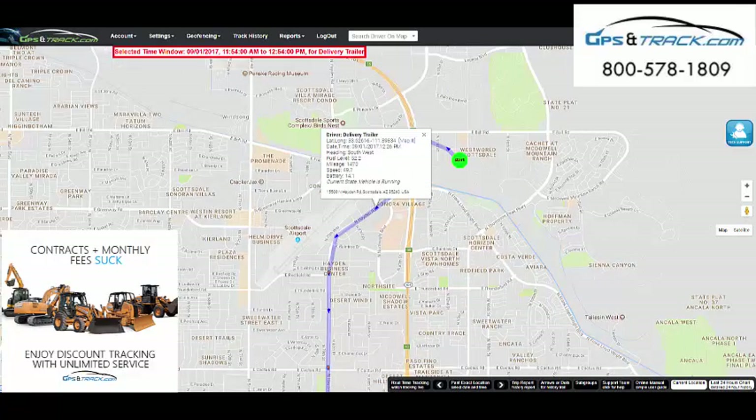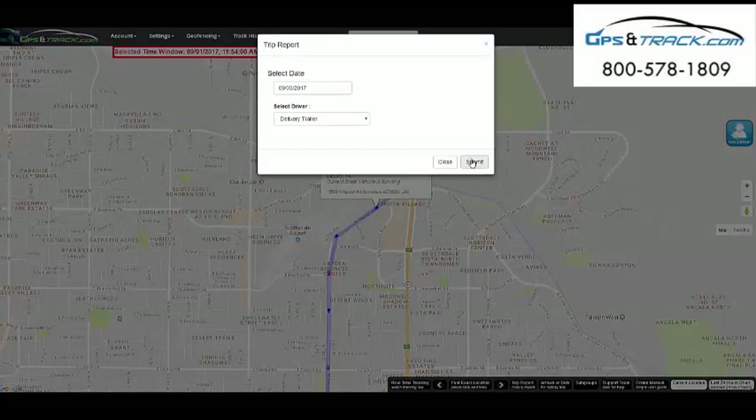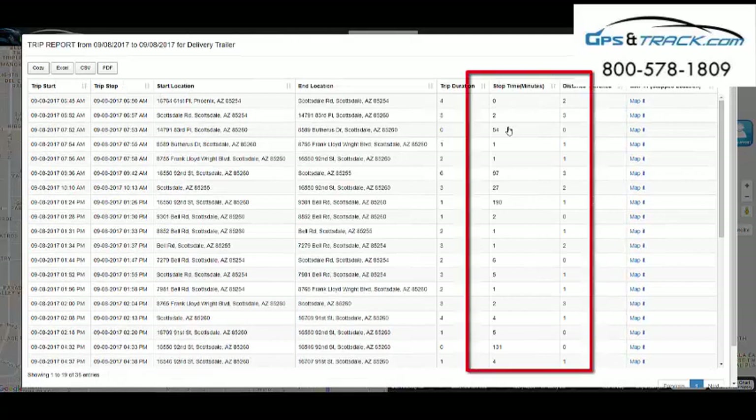If they go to Starbucks, I can tell you what parking space they're in and for how long. We have long hauls where sometimes the guys will stop at casinos or truck stops for an extended period of time. The equipment managers want to know that — that's what makes this tool so powerful.